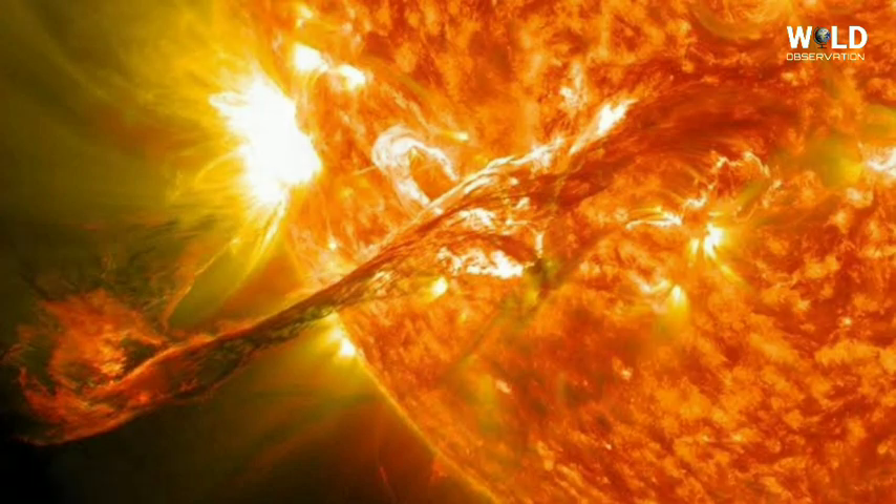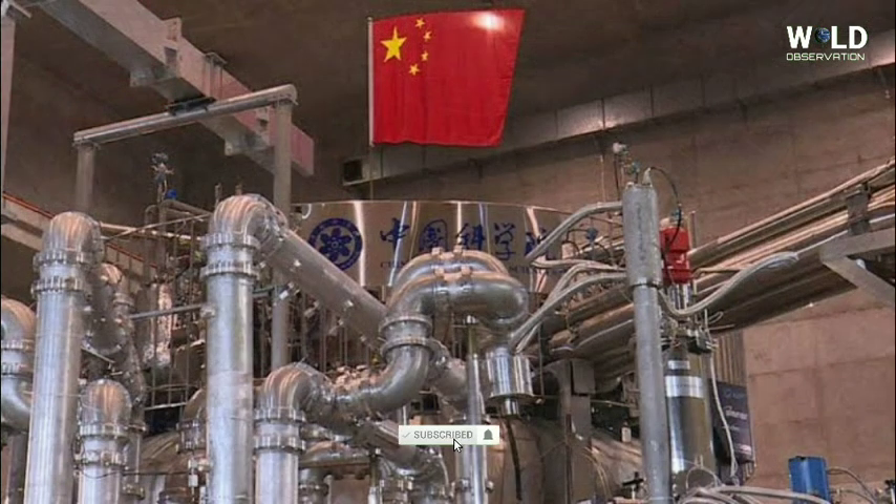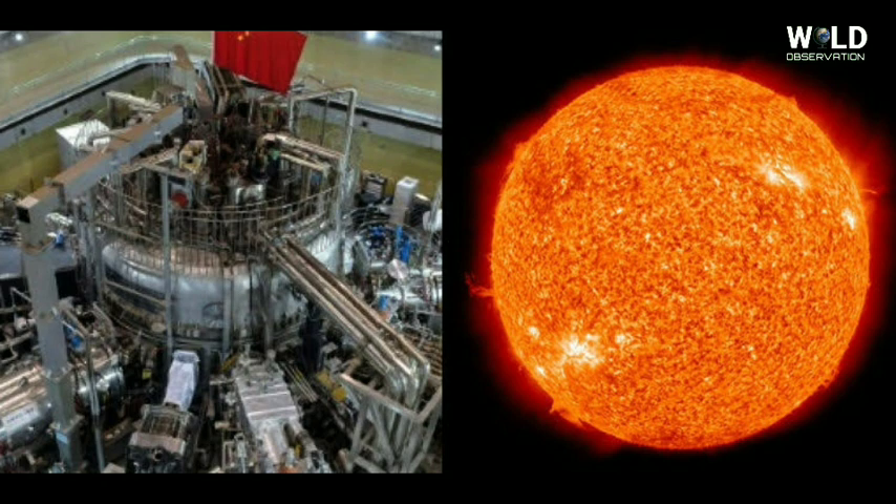Unlike fission, fusion emits no greenhouse gases and carries less risk of accidents or the theft of atomic material. But achieving fusion is both extremely difficult and prohibitively expensive, with the total cost of ITER estimated at US$22.5 billion.